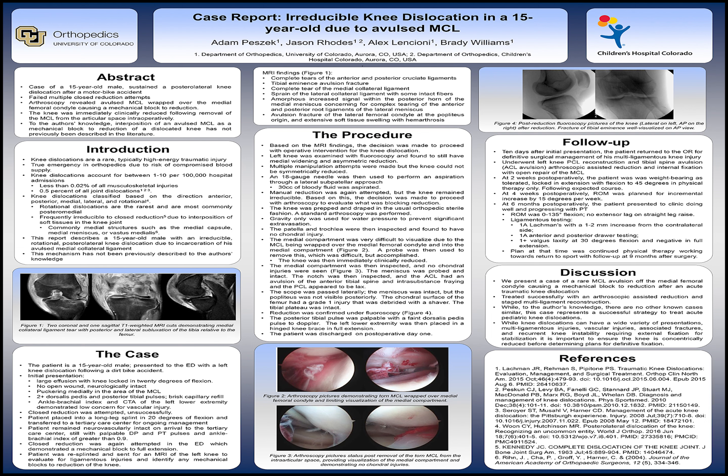In this report, we describe the case of a healthy 15-year-old with an irreducible rotational posterior lateral knee dislocation due to incarceration of his avulsed MCL. From what we could find in the literature, this mechanism has not previously been described.